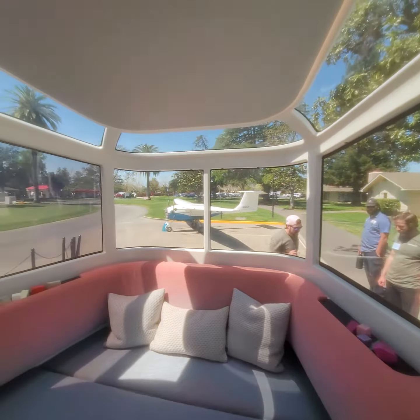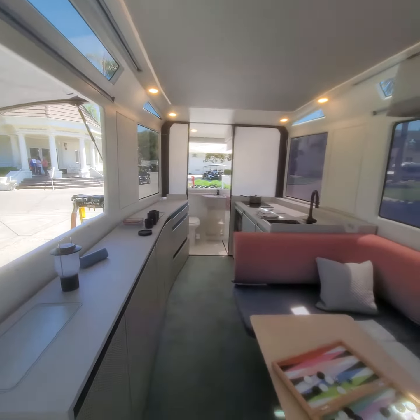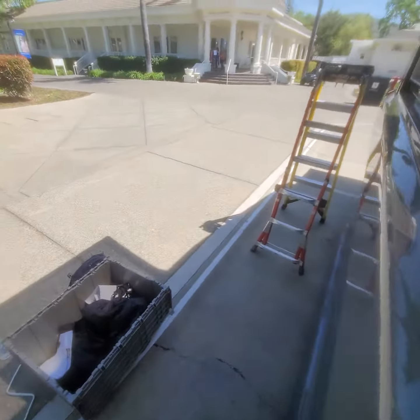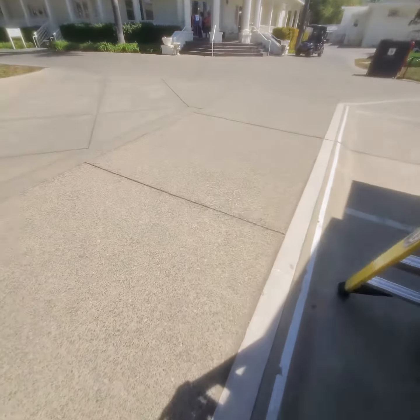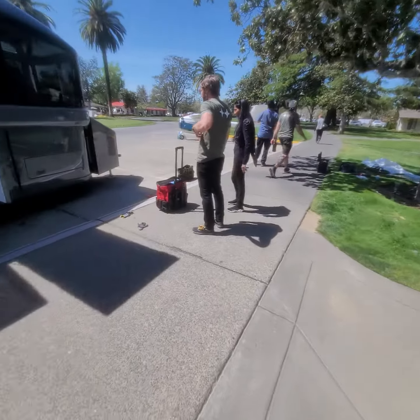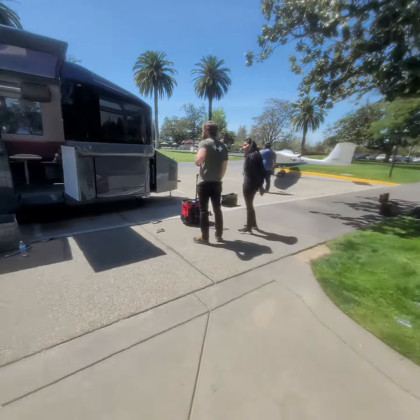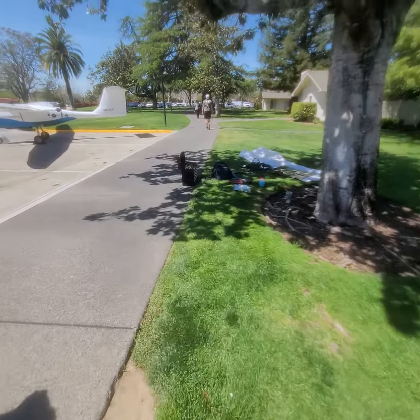Look at the lighting — everything in here is awesome. They are taking $500 deposits. Go to their website: they are Lightship RV. I think it's around 8,500 pounds vehicle weight ratio.